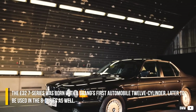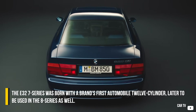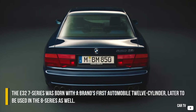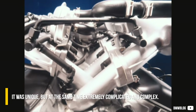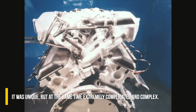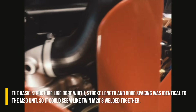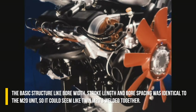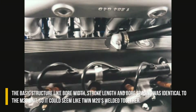The E32 7-series was born with the brand's first automobile 12-cylinder, later to be used in the 8-series as well. This new engine was dubbed the M70 — it was unique, but at the same time extremely complicated and complex. The basic structure, like bore width, stroke length, and bore spacing, was identical to the M20 unit, so it could seem like twin M20s welded together.